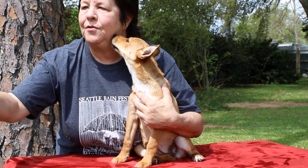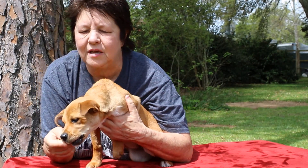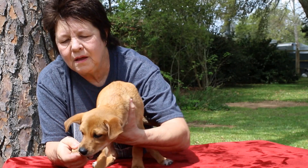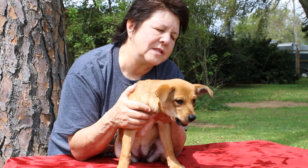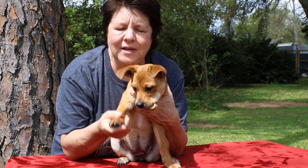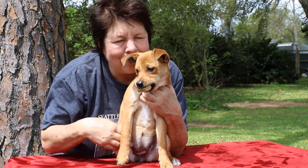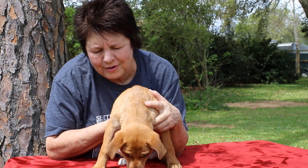We're going to give her a little treat. She likes to eat, but she is not aggressive at all. You can see she loves her cookies, but doesn't mind if I try to take it away, doesn't mind if I put my hand in her mouth while she eats it — she just wants her cookie. You can play with her ears and her paws and her tummy while she's trying to eat her cookie, and she's tolerant of all of that.